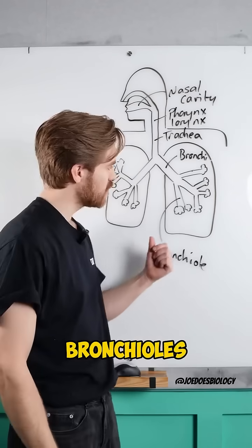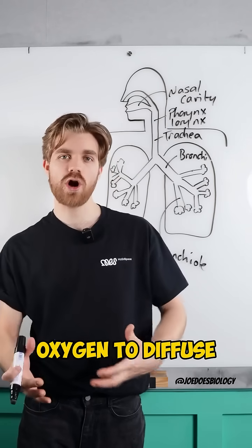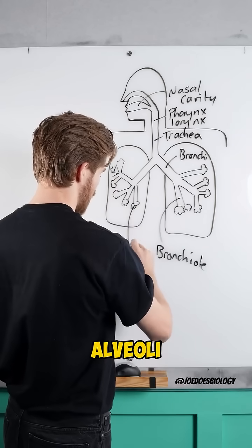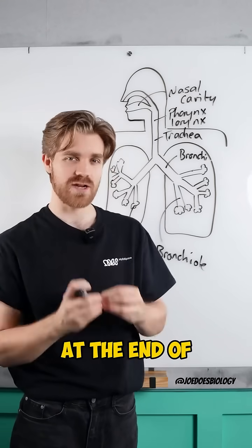At the end of the bronchioles, the whole point of the respiratory system is about gas exchange, allowing oxygen to diffuse into our blood and carbon dioxide to diffuse out of our blood, and that takes place at the alveoli. They are the microscopic little sacs at the end of the bronchioles.